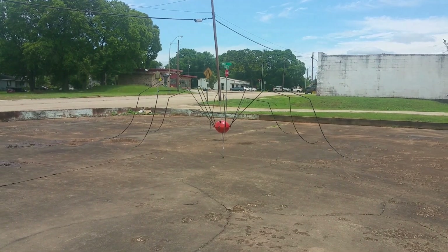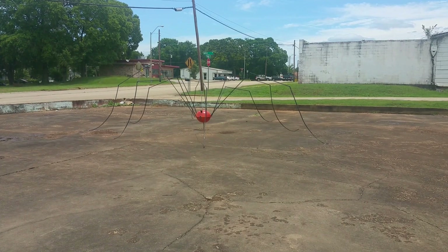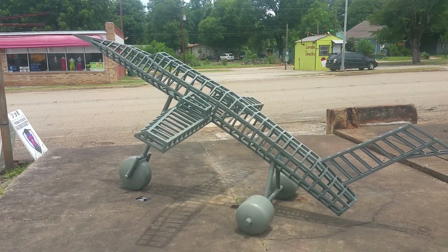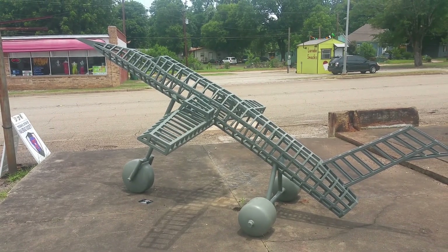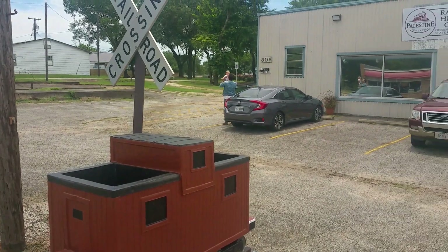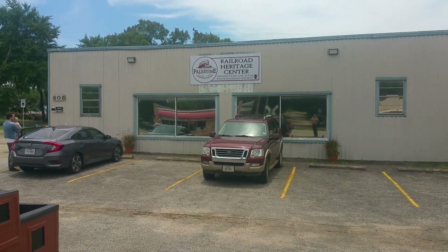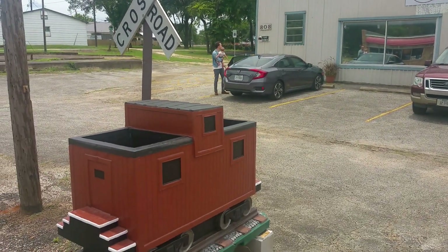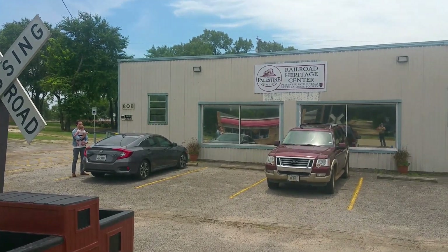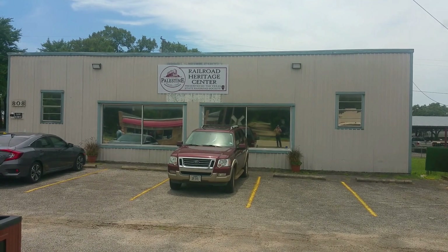This is right beside the railroad museum. It's supposed to be a granddaddy longlegs. It's supposed to be a jet. Here's the outside so you can see what it looks like. Just look for this little caboose, railroad crossing sign, and there it is — the Railroad Heritage Center in Palestine, Texas.